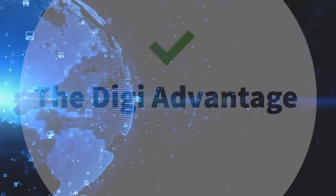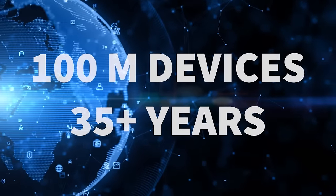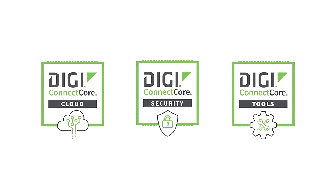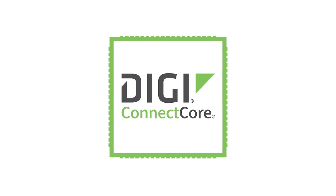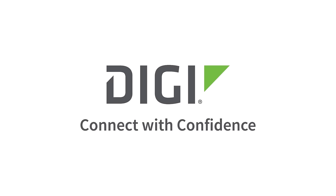At Digi, we've connected 100 million things over the past 35-plus years and delivered unsurpassed performance. When you want to accelerate your project and win the marketplace, you need the most complete SOM solution available today. Digi — connect with confidence.